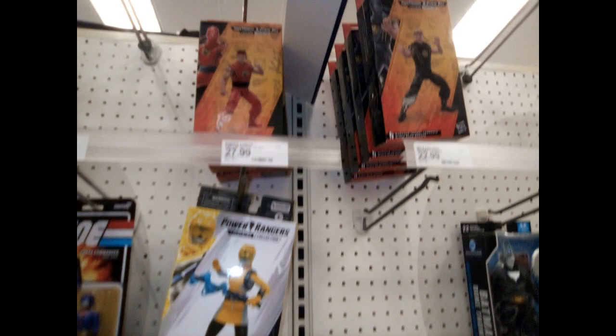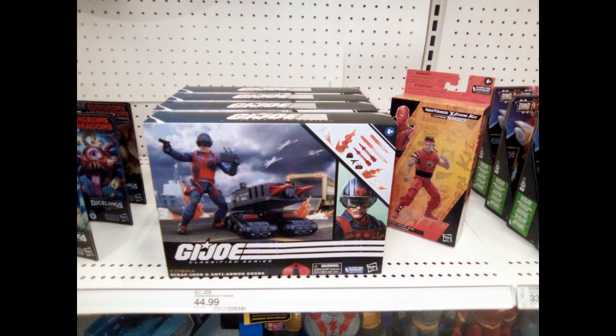There's a closer look at them — I didn't get a good photograph of them. I think those are Karate Kid characters posed as Power Rangers figures right there at the top. There's a more clear picture — there's Scrap Iron from Target.